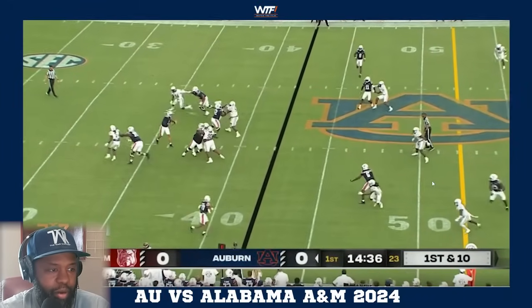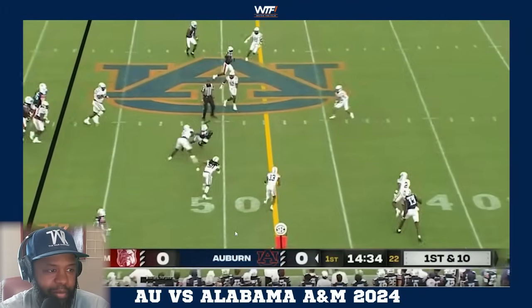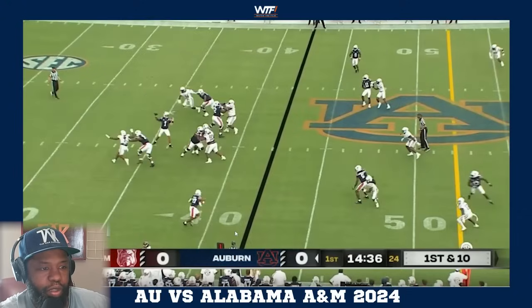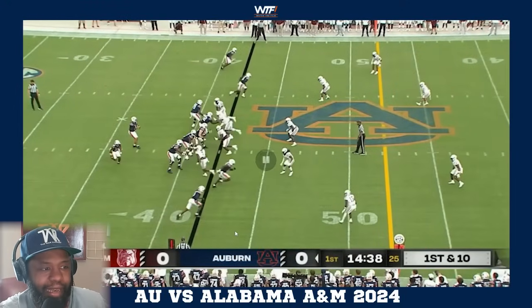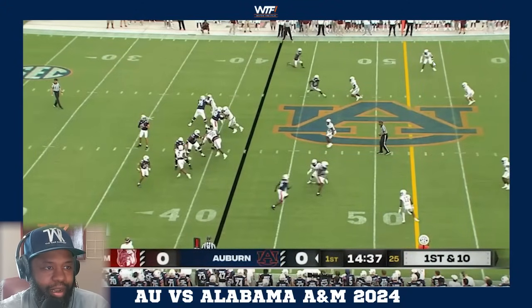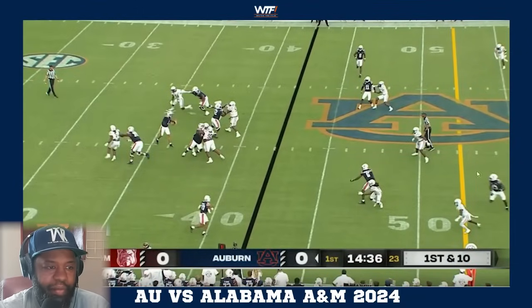The defender flies out to the flat so Thorne throws right in behind him into the zone - and they get the additional face mask penalty on top of that. This is the kind of quarterbacking you want from a fifth-year senior. They drop into a cover three shell - they showed cover two at the snap but rotate into cover three.